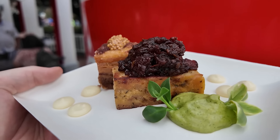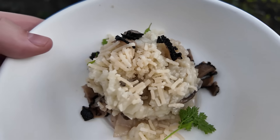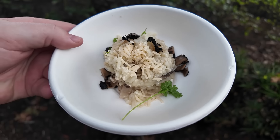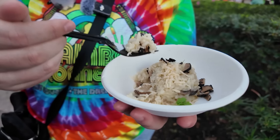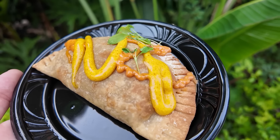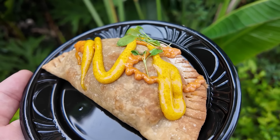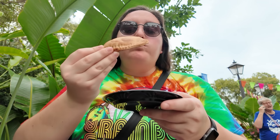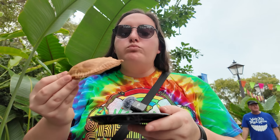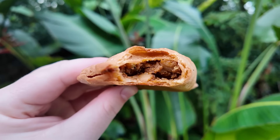Some food highlights I tried this year: the mushroom risotto from Canada — a favorite every year, creamy with a great truffle flavor and a lot of parmesan. I love the empanada from the Encanto booth — the chorizo and potato empanada is delicious, perfect, with a flaky crust and smoky, spicy chorizo inside.